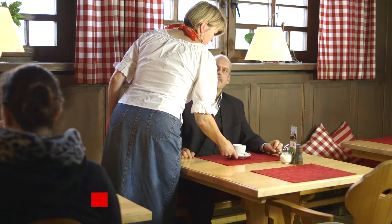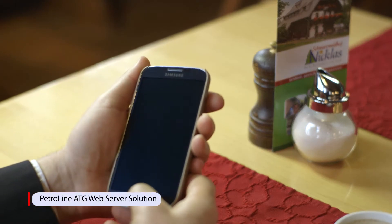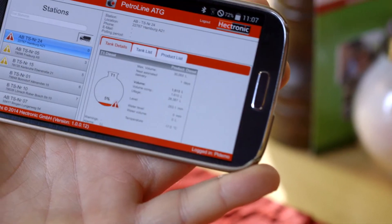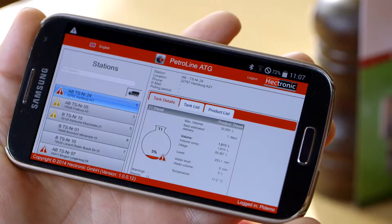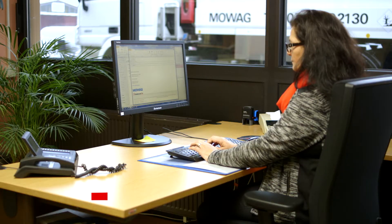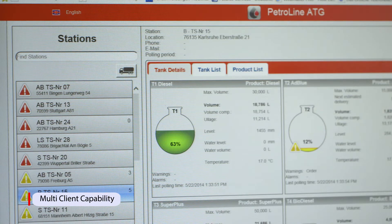Beyond that, the access to all assigned stations is given by using the Petroline ATG web server solution. Mobile access from anywhere in the world, at any time. There is no need for an app — you simply enter the website address and log in with your username and password. The multi-client capability allows an administrator to create password-controlled access for users to specific stations and functions.